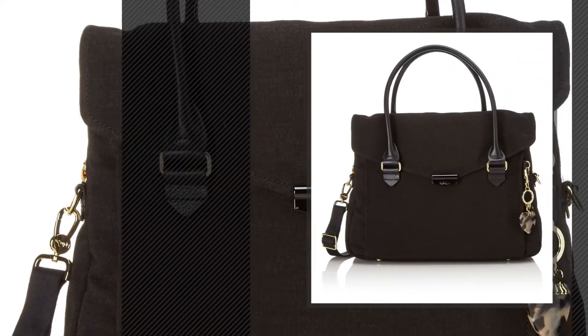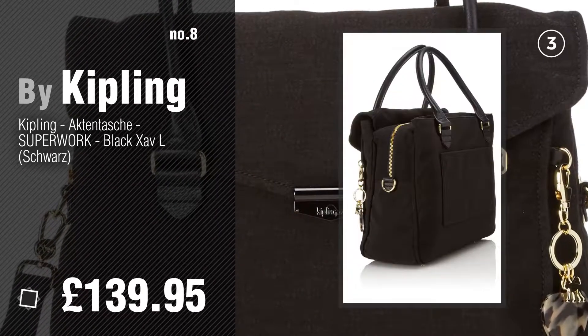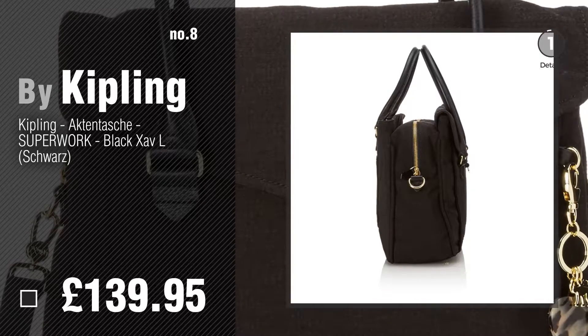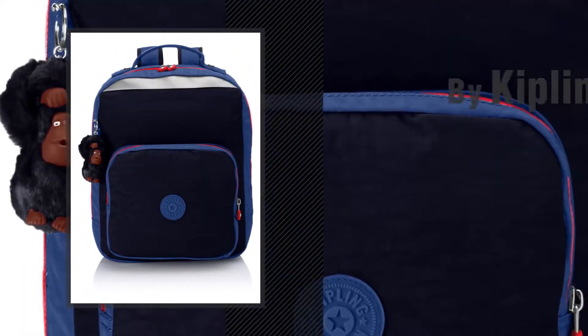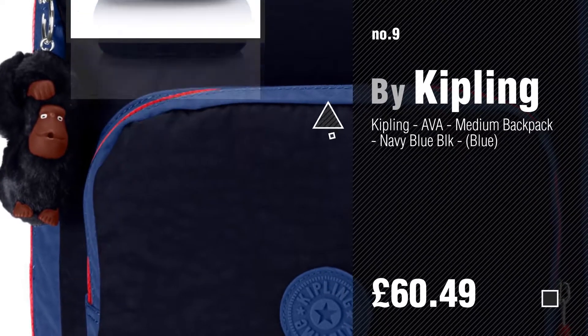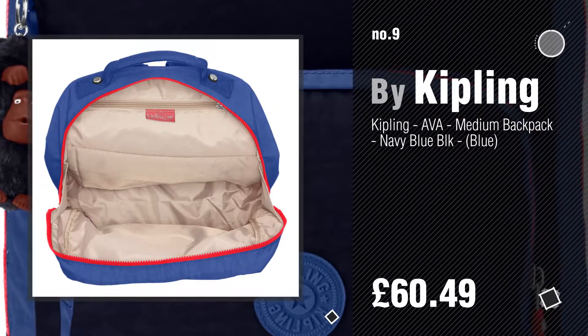Number 8. Number 9. Discover more Kipling Laptop Backpack ideas and items to explore — click the circle in the corner.